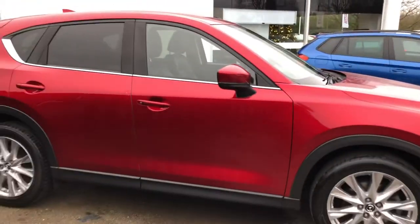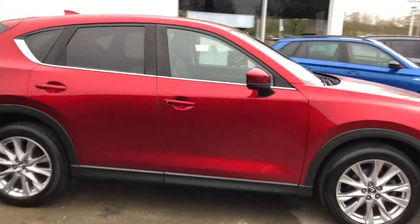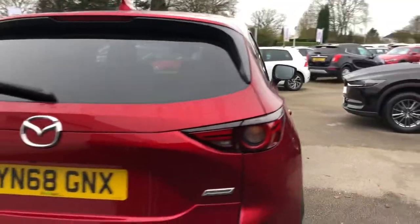All of our cars have a free delivery service all around the UK. They come serviced and mechanically appraised up to date. It's the Skyactiv technology spec.